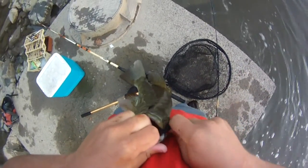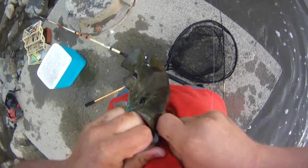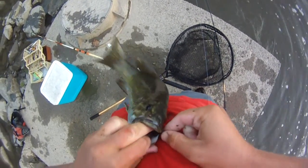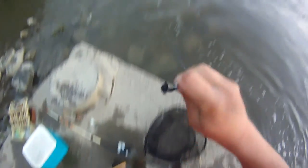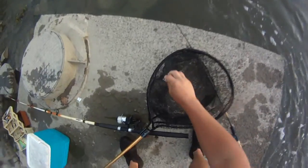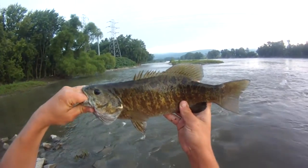Same tiny 1/16th ounce black jig with the micro curly tail. Got it out - it's getting all torn up but there it is. Real tiny hook. Wish the hook was bigger but I've got what I have to deal with.